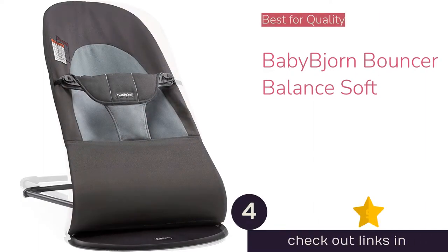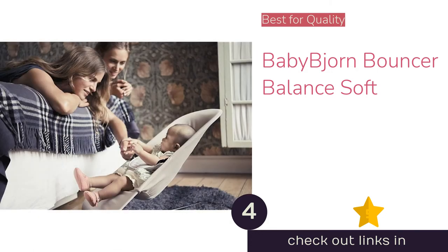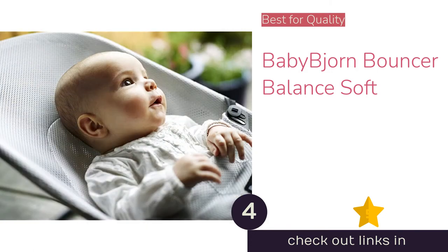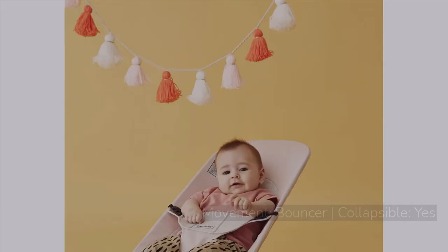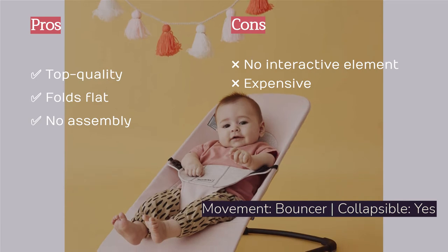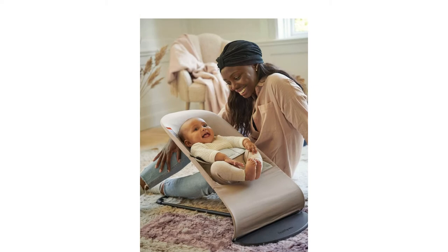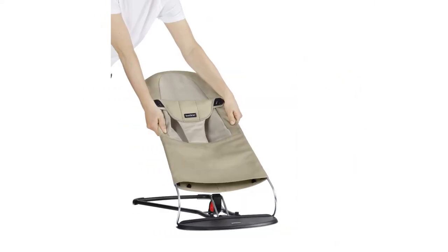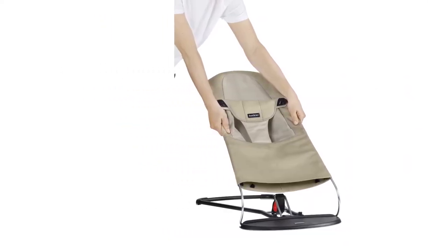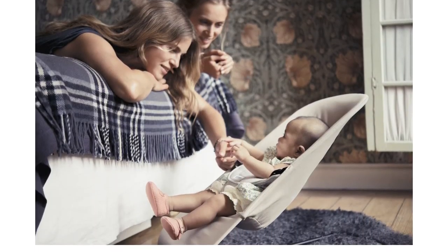The next product on our list is the Baby Bjorn Bouncer Balance Soft. With unsurpassed quality and attention to detail, it offers a great high-quality bouncer with a simple design and eye-pleasing style. This bouncer responds to the baby's movement for a womb-like action most infants find soothing and sleep-lulling. It has a simple design with no flash or stimulation beyond bouncing, and it folds flat for easy storing or taking it on the go. The Baby Bjorn is lightweight, has three recline positions, an easy buckle, and no assembly is required.